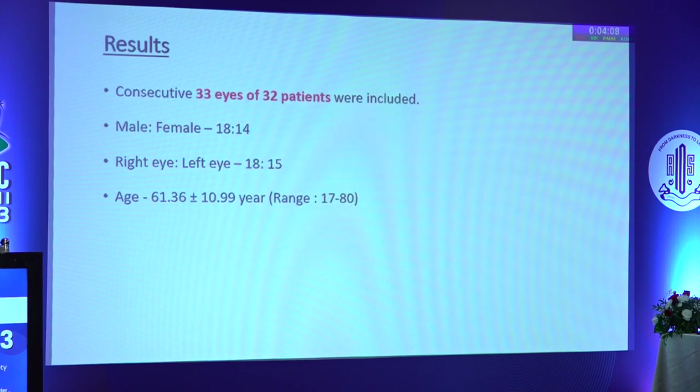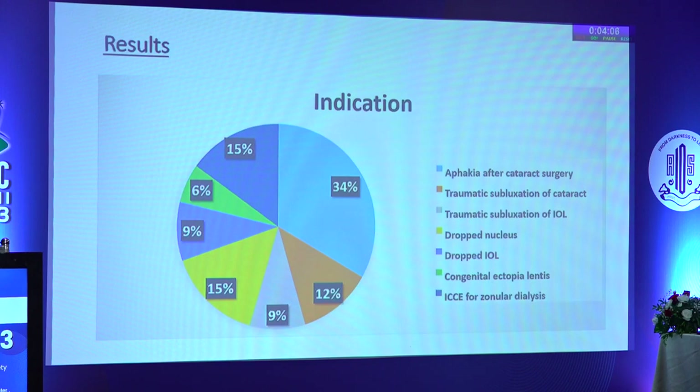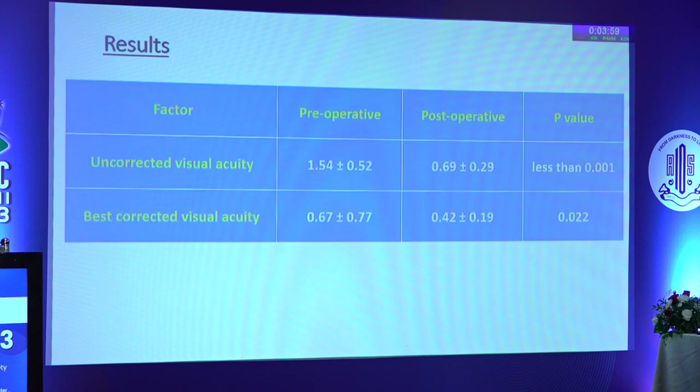33 eyes of 32 patients were included. The most common indication for surgery was aphakia after cataract surgery, followed by dropped nucleus and various other indications.